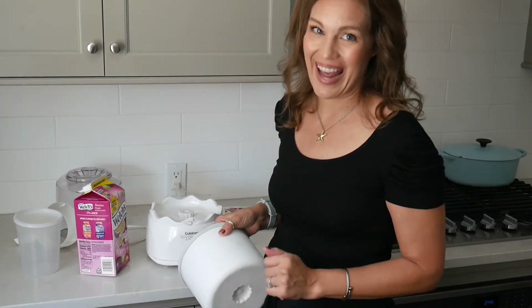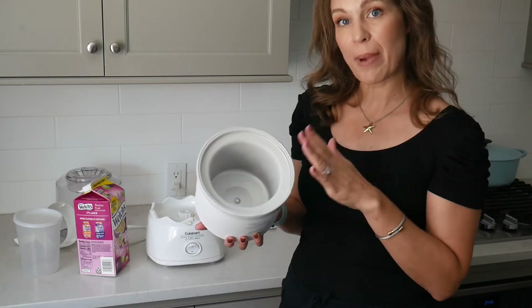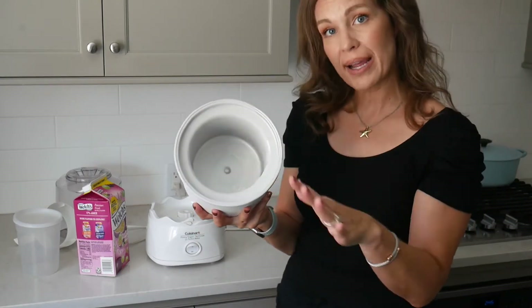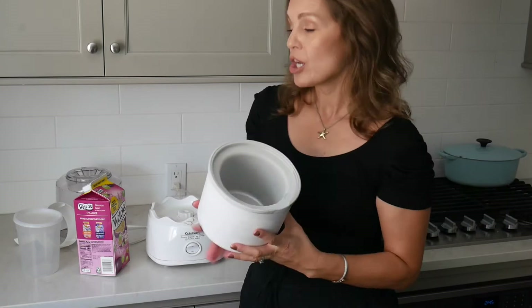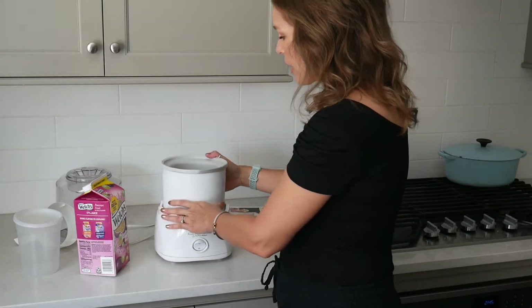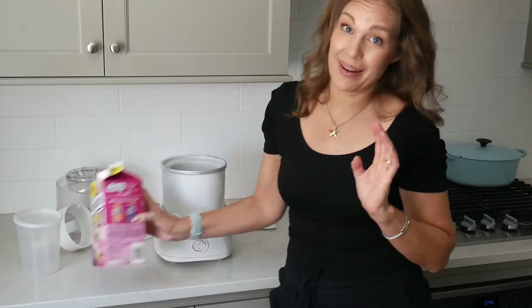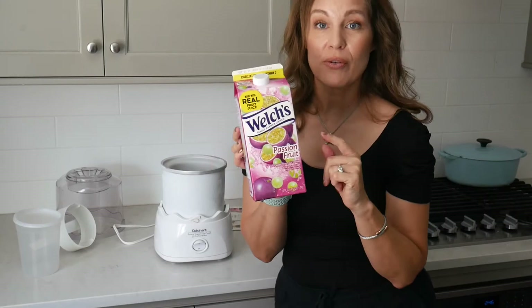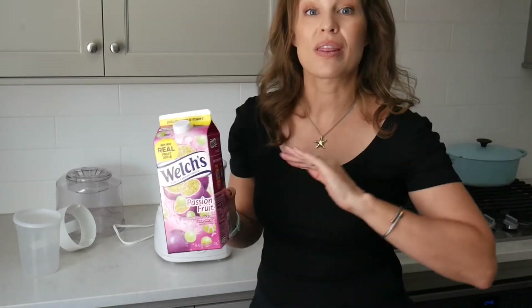This is a one-and-a-half quart maker and I always keep it in my freezer — you don't need ice, salt, or anything else. When I need dessert I just get the Cuisinart out, put it on the counter, plug it in, and set the bowl on top. My latest trick is using Welch's juices with a high sugar content — just freeze those and you get an instant Rita's-style frozen ice dessert.